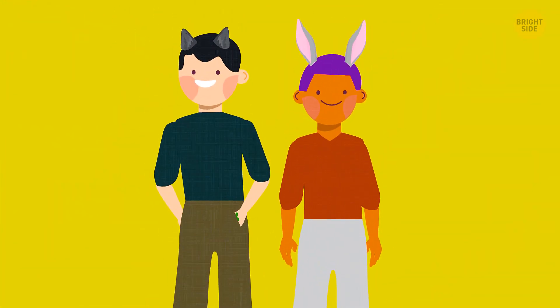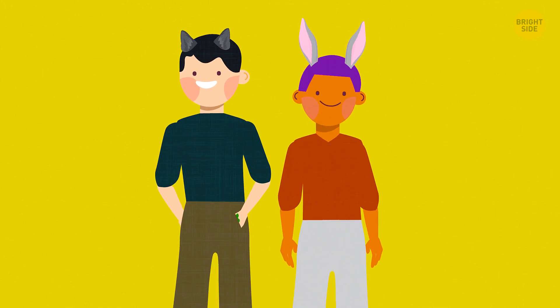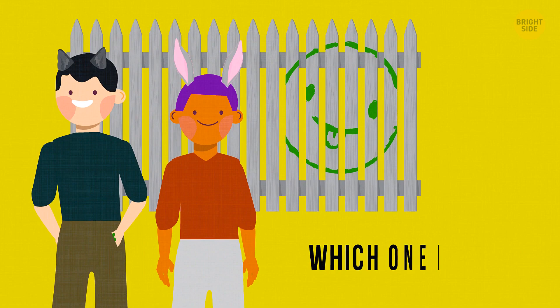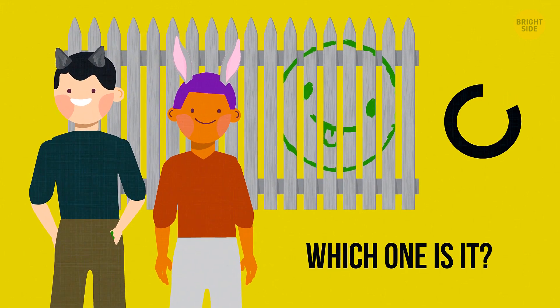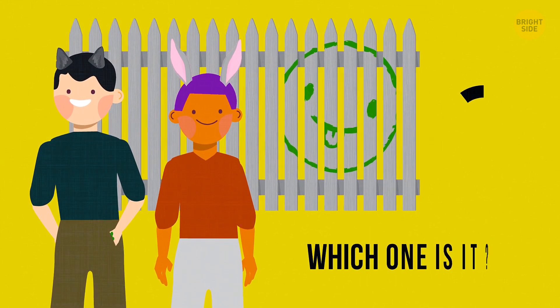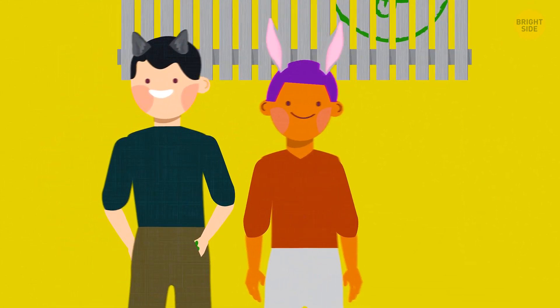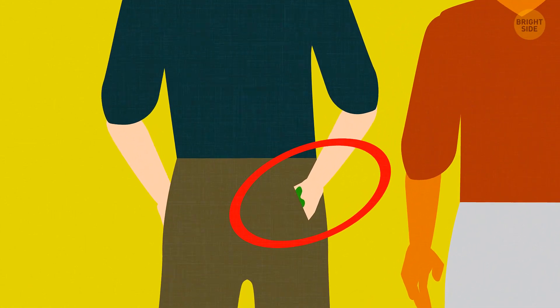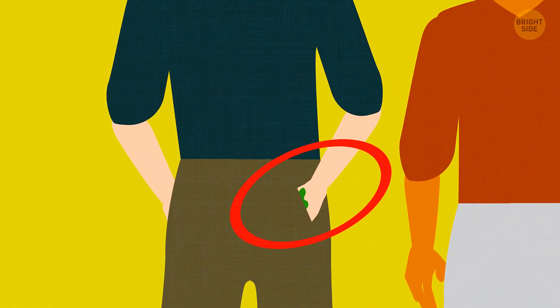Look at these guys carefully. One of them lied when he said he hadn't painted the green smiley face on the fence. Which one is it? It's the guy on the left — check out his left hand. Even though it's in his pocket, you can still spot some green paint he'd used.